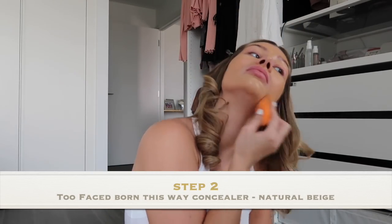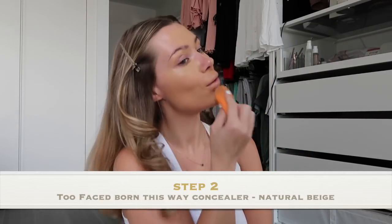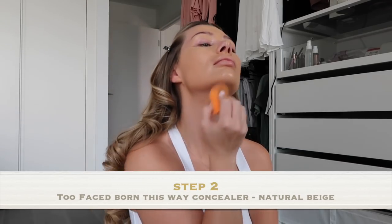Then I'm going to go in with my beauty blender and just blend all of that in. I like to use my beauty blender damp as well — I don't know if anyone else does that, but it works for me.